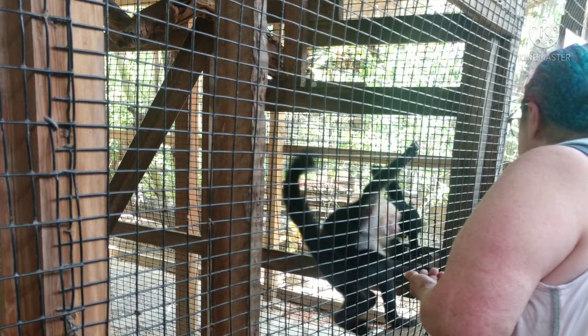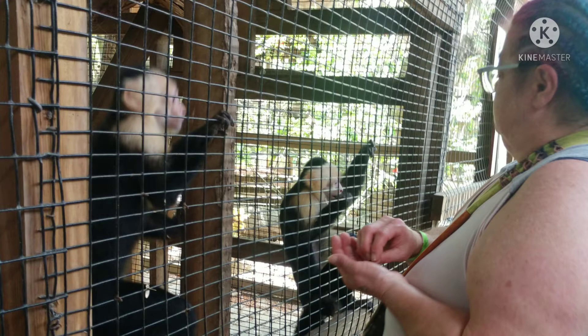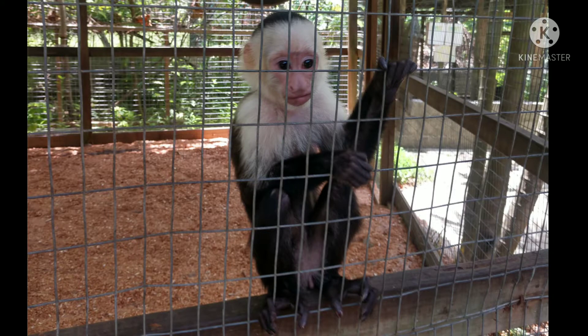They have an animal sanctuary where they have monkeys and all kinds of different animals. Here's my mom feeding the white-faced monkeys. They're pretty much right there as soon as you walk in. I believe it used to be $10, but I think we paid $15 this time to get in and do the tour to see all of the animals they're taking care of there. They're all taken care of very well — they get their surgeries and different things that they need. This is a baby.